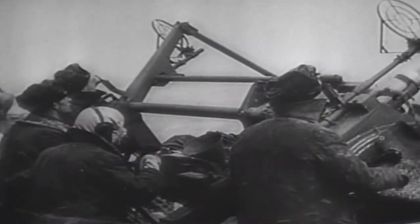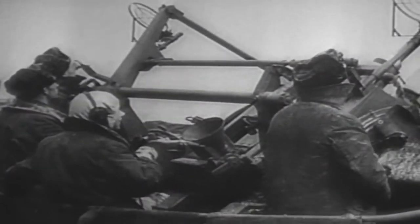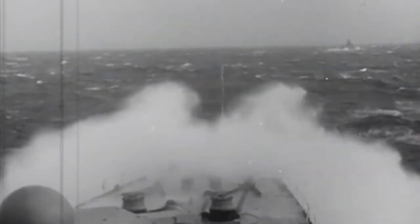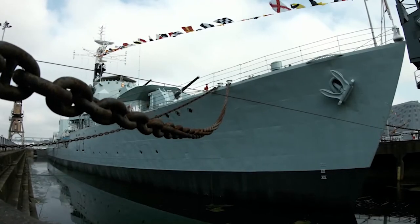HMS Cavalier made her combat debut in November 1944. The destroyer participated in operations near the coast of Norway, and in February 1945 she escorted convoy RA-64 coming from Murmansk. During the cruise, Cavalier entered a violent storm, was seriously damaged, and it was a miracle that she reached home. For this mission, Cavalier was decorated with the Arctic 1945 Battle Honour.